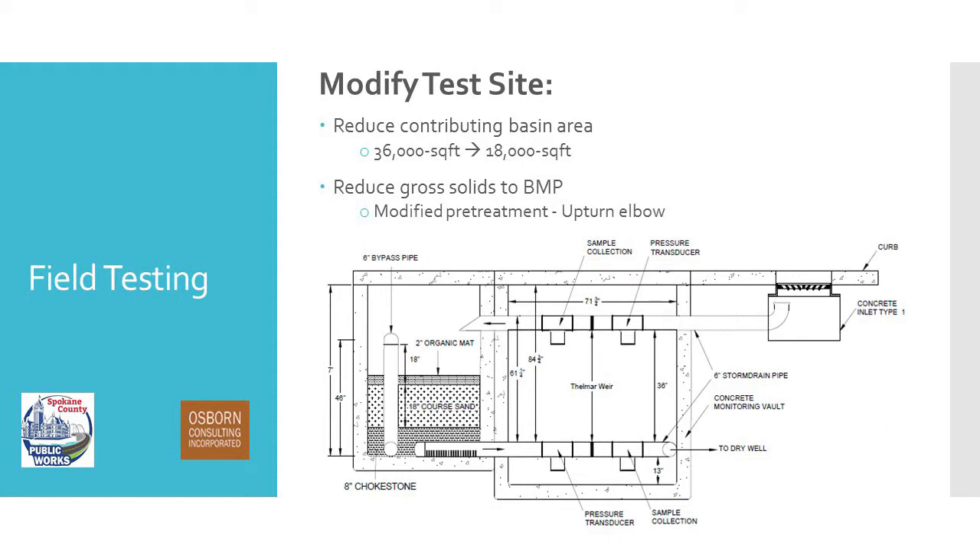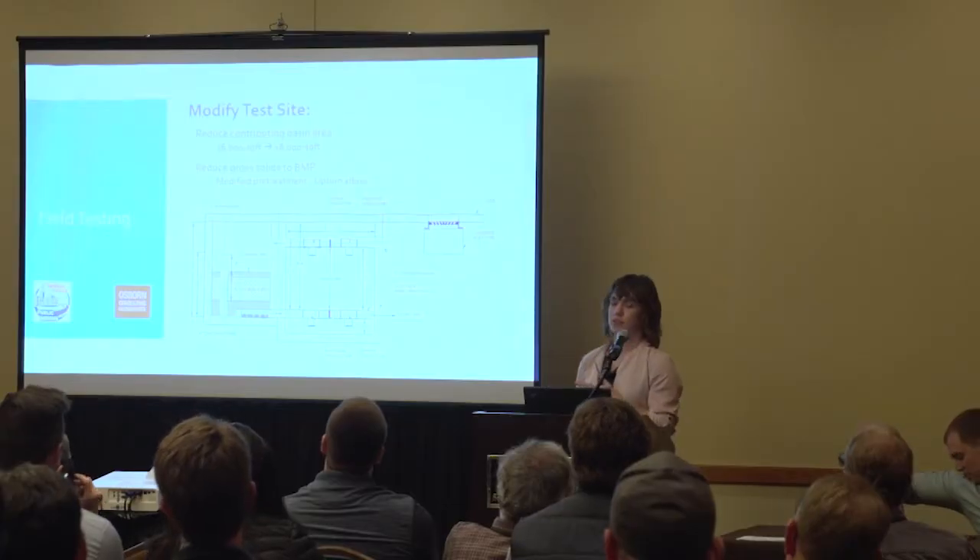Some of our initial conclusions are that the field is actually matching what we saw in column testing — we're seeing that surface clogging that we saw in the columns when we added grit from the sand filter. We're also seeing bypass flow during events less than the water quality event, which would require us to maintain this more frequently each year than we'd like. So we decided we needed to make some modifications. The first is reducing the contributing basin area from 36,000 square feet back to 18,000 square feet by reopening the upstream sand filter. The second is adding an upturned elbow to the inlet to settle out gross solids — the worms, mice, shirts — as a form of pretreatment.